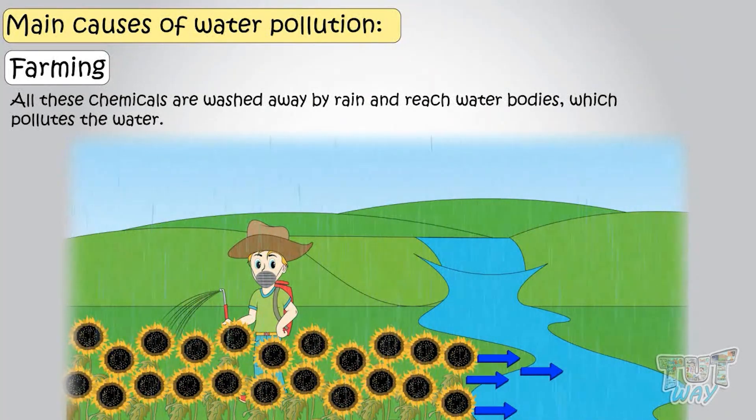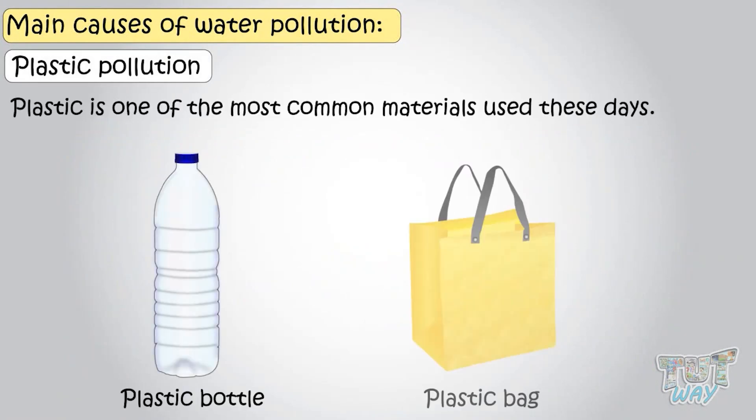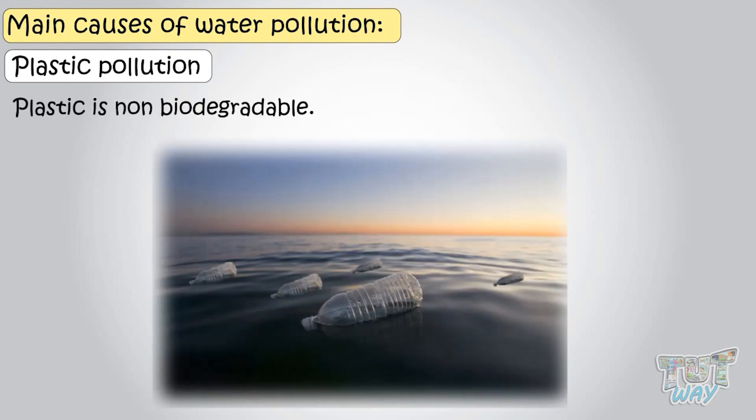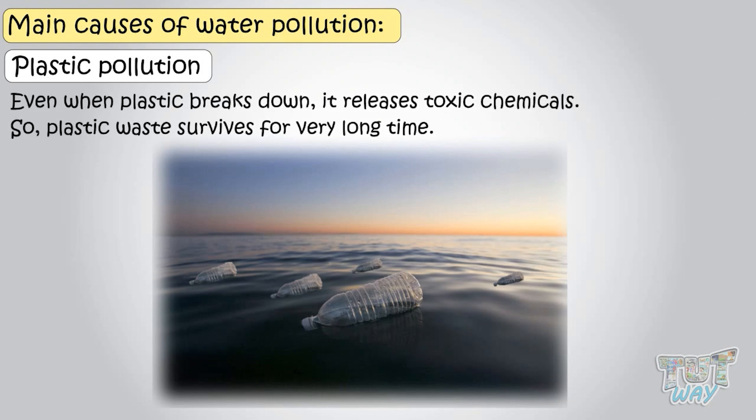One more source of pollution is plastic. Plastic is one of the most common materials used these days — almost everywhere we see plastic things. And the worst fact is that plastic is non-biodegradable, meaning plastic does not break down or decompose easily like other types of waste, so it's called non-biodegradable waste. And even when plastic breaks down, it releases toxic chemicals, so plastic waste survives for a very long time.